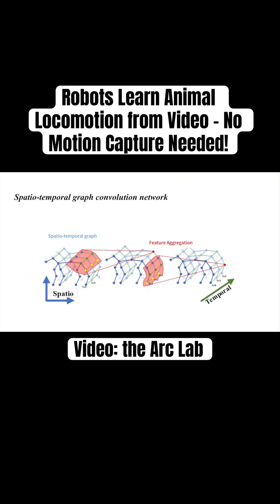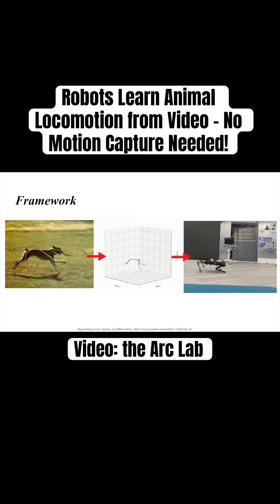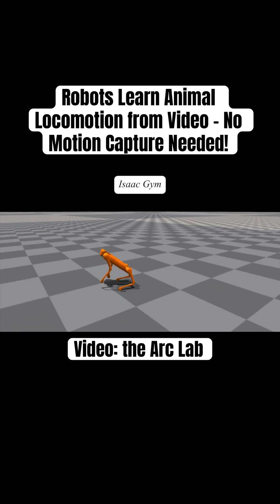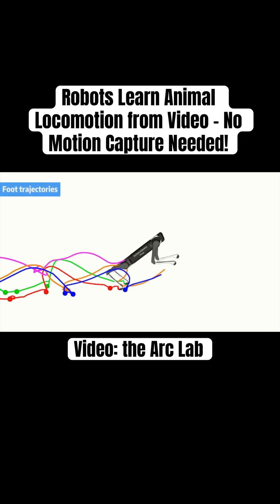The system combines pose estimation with reinforcement learning. First, a neural network reconstructs 3D poses from 2D video. Then, reinforcement learning policies are optimized in simulation and later transferred to hardware.